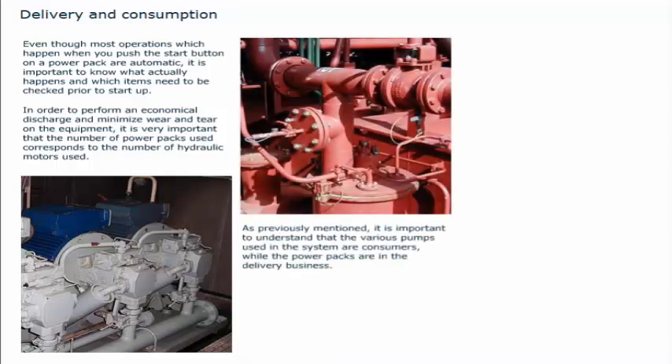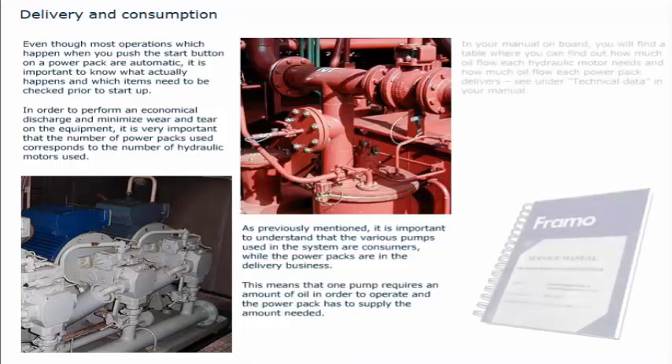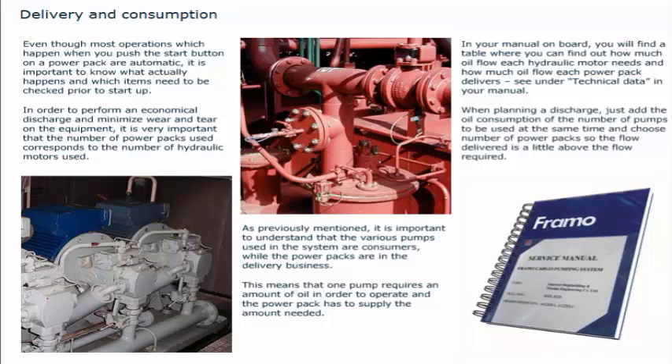Even though most operations which happen when you push the start button on a power pack are automatic, it is important to know what actually happens, and which items need to be checked prior to start-up. In order to perform an economical discharge and minimise wear and tear on the equipment, it is very important that the number of power packs used corresponds to the number of hydraulic motors used. The power packs are in the delivery business, while the various pumps are consumers. In your manual on board, you will find a table showing how much oil flow each hydraulic motor needs and how much oil flow each power pack delivers. When planning a discharge, add the oil consumption of the pumps to be used and choose the number of power packs so the flow delivered is a little above the flow required.